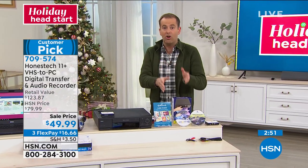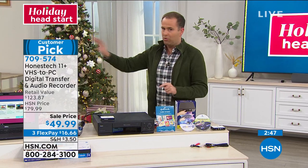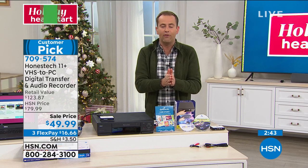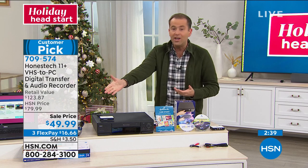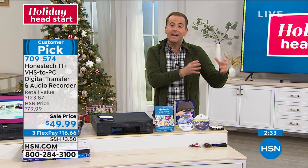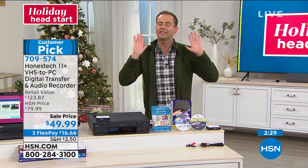Honest Tech is the number one seller. Think about it — people who got it love it and wrote the reviews. If it was awkward or hard, it wouldn't be a customer pick. It was designed for moms, dads, grandmas, and grandpas — because they're the ones with the videotapes, VHS cassettes, and eight millimeter. They designed it to be easy with an auto wizard mode that just takes care of everything.